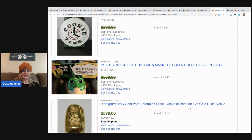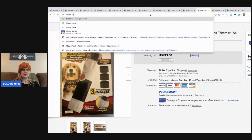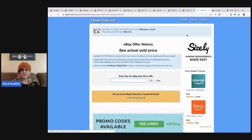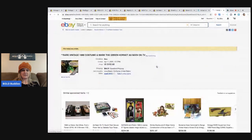This is a rare vintage 1966 costume and mask — the Green Hornet, as seen on TV. Let me try something I haven't done in a while and pull up Flipper Tools to check the actual sold price. So if you want to see eBay Best Offer actual selling prices, this tool was down for a while but it says it's working again. Let's check out this Green Hornet listing.